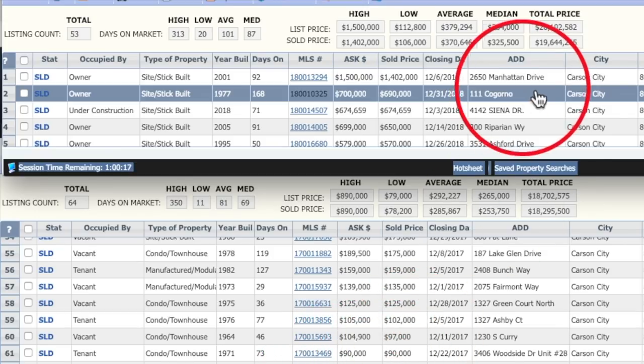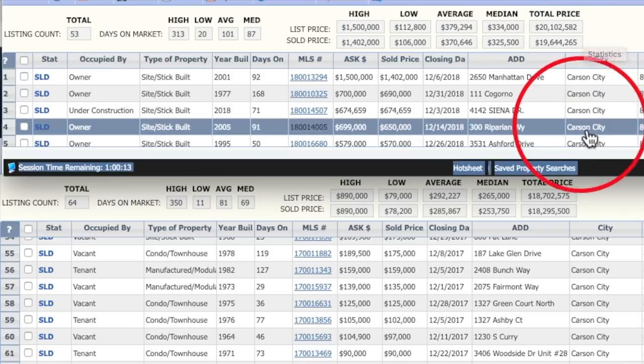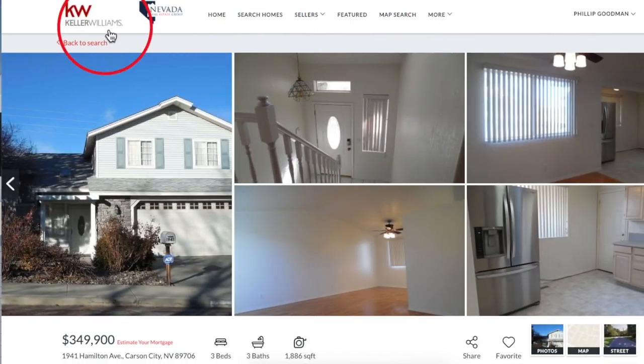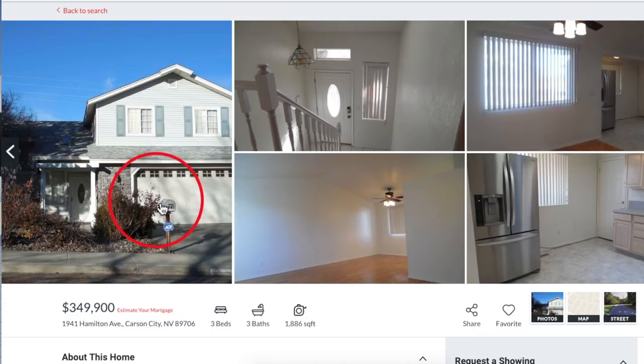Percent of ask received in 2018 was 97.7%, which was nearly identical to 2017's 97.8%. We are on our website, serenohomesforsale.com, and our featured property of the month is 1941 Hamilton Ave in Carson City.